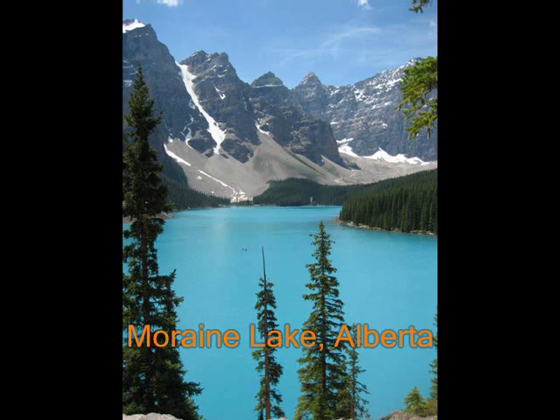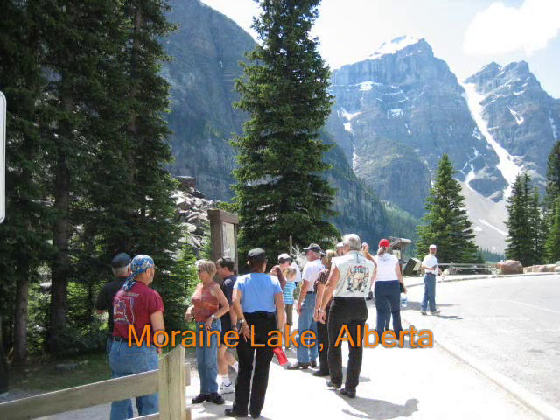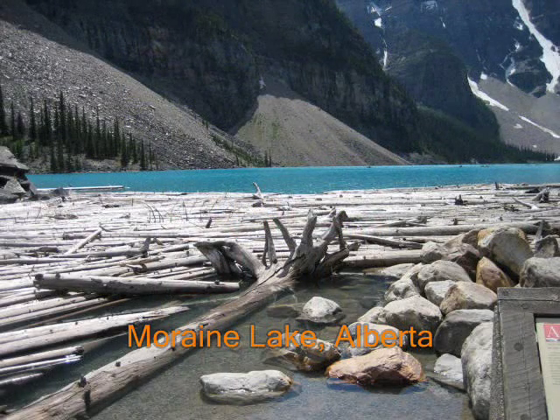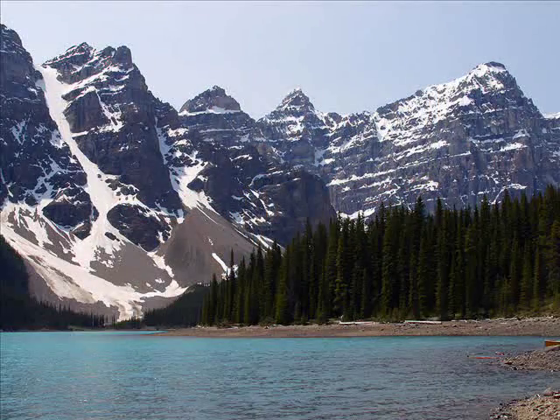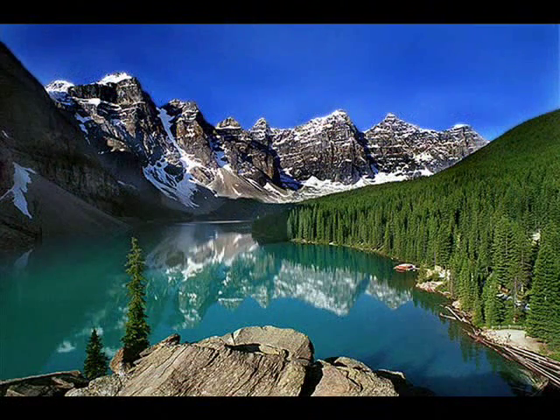Moraine Lake is a glacially fed lake in Banff National Park. Being glacially fed, the lake does not reach its crest until mid to late June. However, when it is full it is a beautiful shade of blue. The lake gets its color from the refraction of light off the rock flour deposited in the lake on a continual basis. The area around the lake has several walking and hiking trails which are from time to time restricted because of grizzly bear activity.